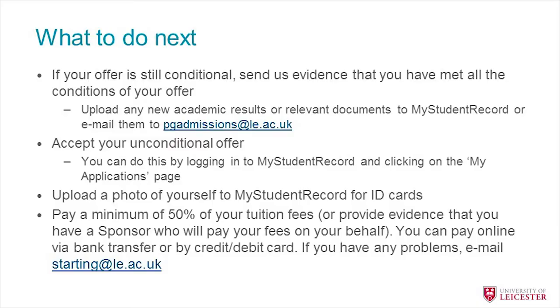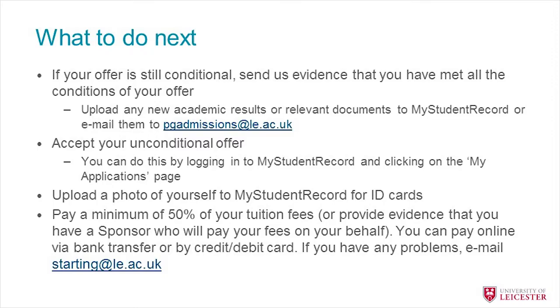Before you arrive there are a few things you'll need to get sorted. If your offer is still conditional, you'll need to let us know and give us the documents required to meet the conditions. This can be done by logging into My Student Record or by emailing us the documents. If your offer is unconditional and you haven't yet accepted it, you can do this by logging into My Student Record. You can also upload a photograph of yourself, and before you arrive you'll need to pay at least 50% of your tuition fees in order to be allowed to register.